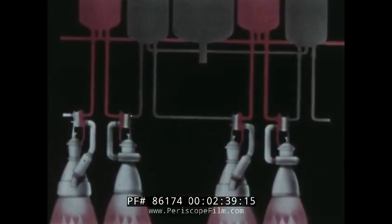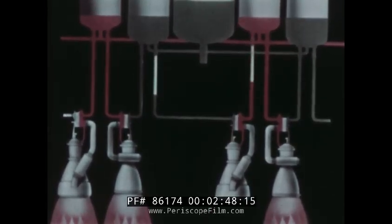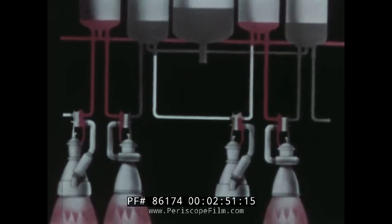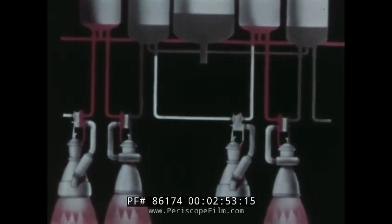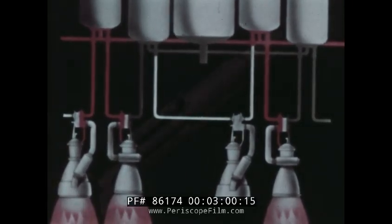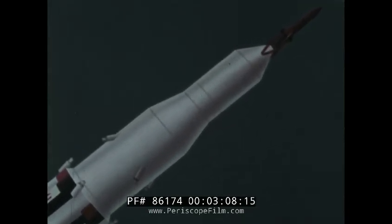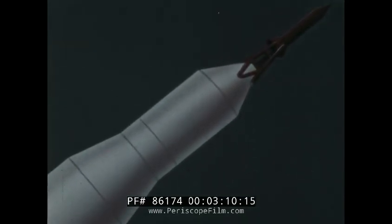An important part of the clustered engine concept was the propellant feed system, designed to assure a successful flight even though one of the engines might fail to perform properly. The fuel and oxidizer that would have been consumed by a dead engine would be made available to the others, and the burning time automatically lengthened to compensate for the lower level of thrust. The ultimate goal of the Saturn space giant was to thrust the three-man Apollo spacecraft on the first leg of its journey to the moon.